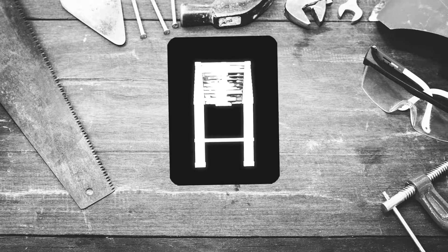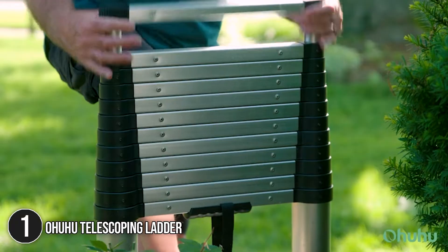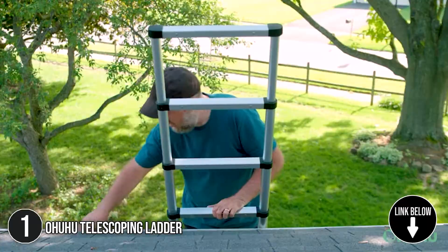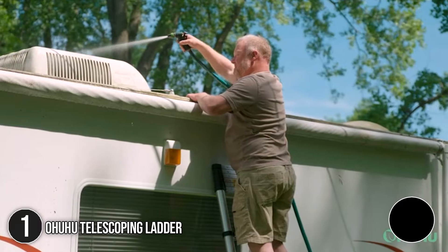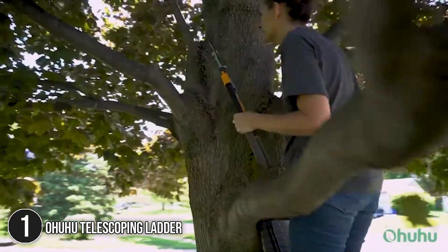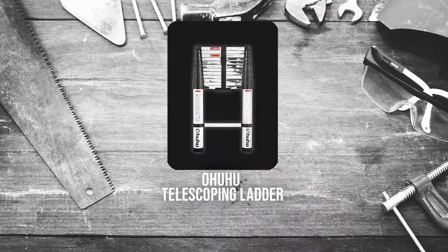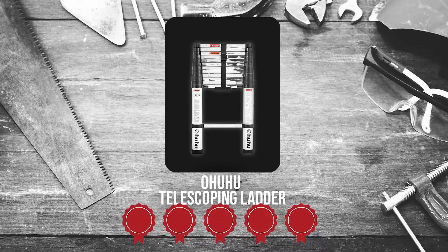The first telescopic ladder on our list is the Ohuhu Telescoping Ladder. Tired of hauling your heavy, clunky ladder around? The Ohuhu Telescoping Extension Ladder can make your life a little easier with its lightweight and portability. It is also made of superior aluminum alloy, which greatly enhances its longevity. It measures 19 x 4 x 164 inches and weighs 25.3 pounds. Trustedshoppingguide.com has awarded the Ohuhu Telescoping Ladder a 5-badge rating.